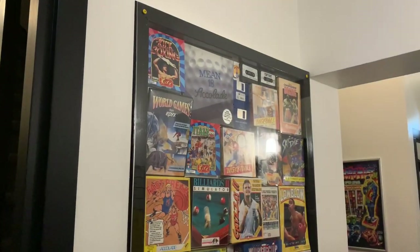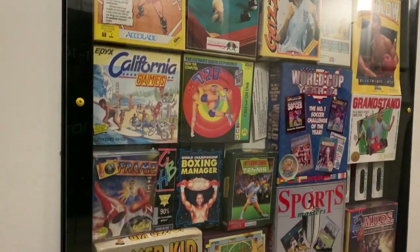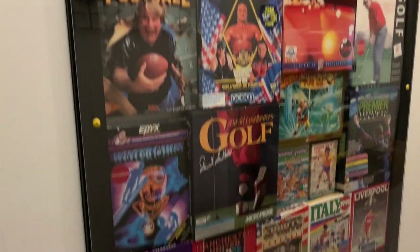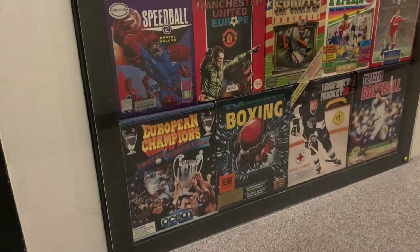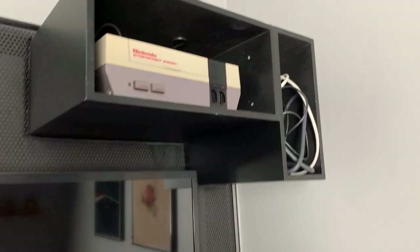For the completionist among you who always has to have their game in box — how about just a bunch of boxes? That's pretty cool. And a box of boxing as well to finish it all off. A nice one-person room. What do we have here? Got the classic NES.